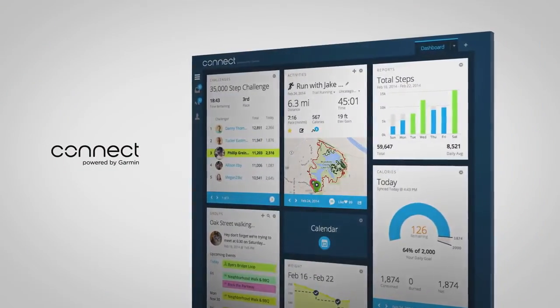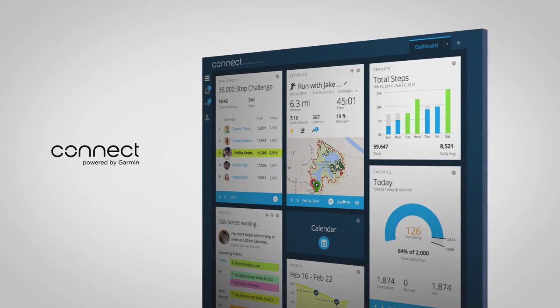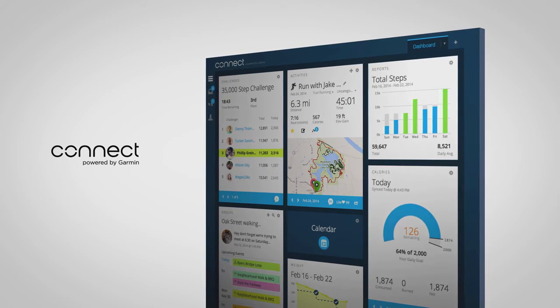When you upload your data to Garmin Connect, you'll get a more detailed picture of your overall fitness, and you can adjust your daily step goal. To learn more, watch the Garmin Connect video in this series.